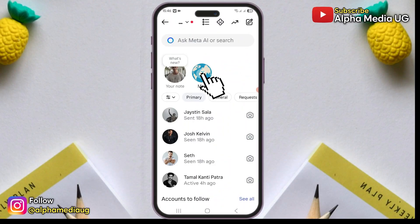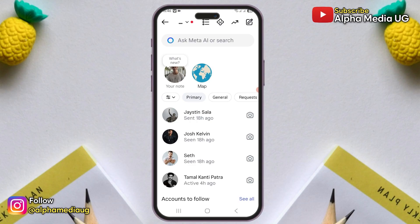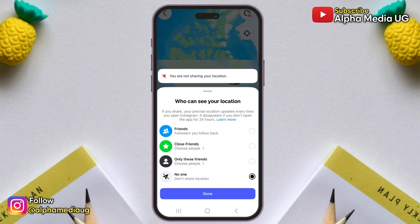So here are different ways to turn off map location sharing. Go to your DMs, open the map tab, tap settings, and toggle off location sharing for everyone.